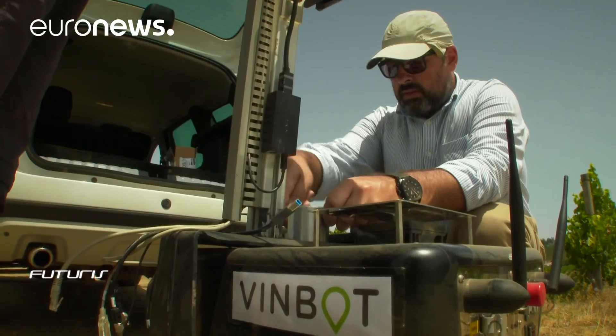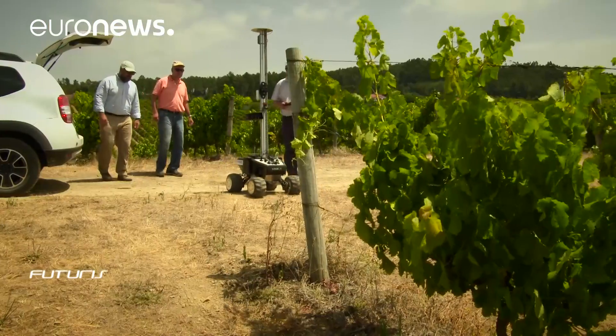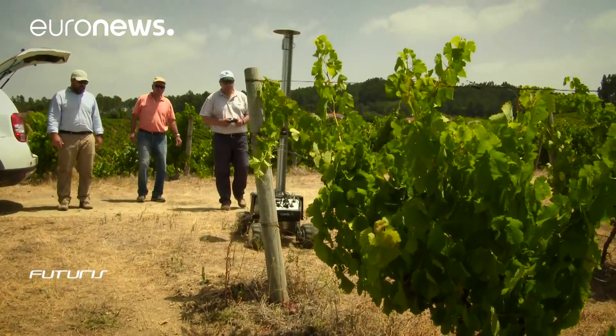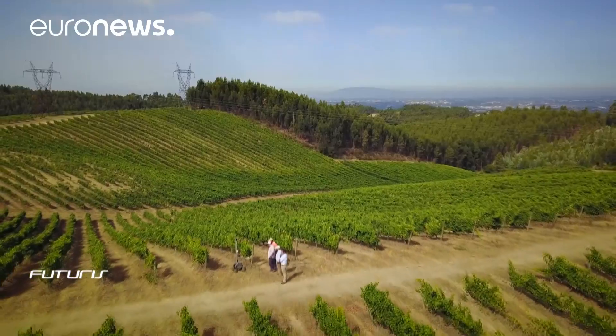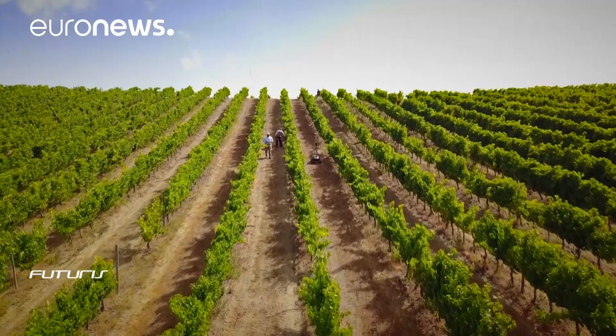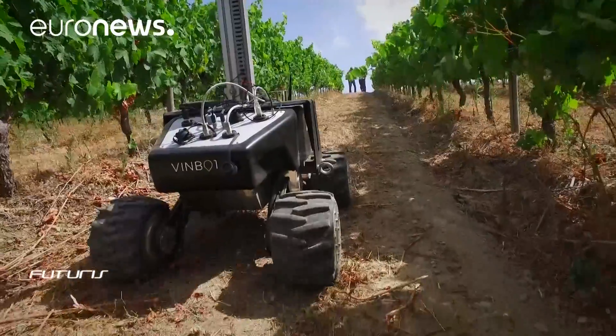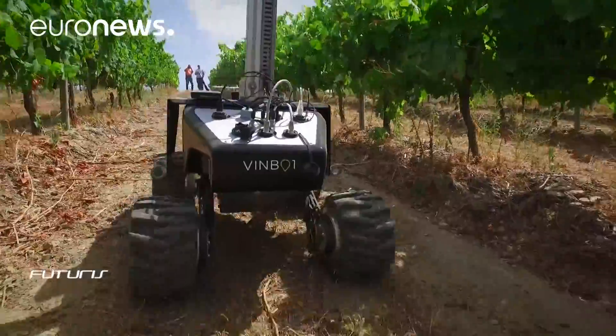At this 60-hectare vineyard, scientists are testing an unusual robot. It's equipped with a sensor system to allow navigation, localisation and data acquisition. It uses a single camera that collects shots from the canopy of the plants. Further treatment of those images allows the identification of grapes and bunches, so future yields can be identified.